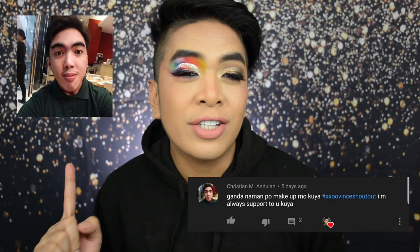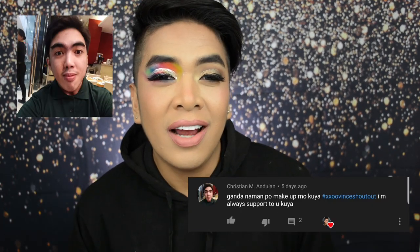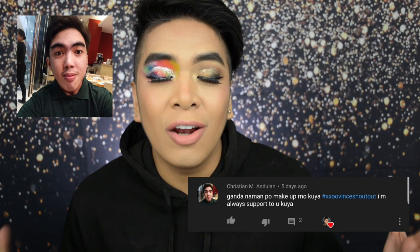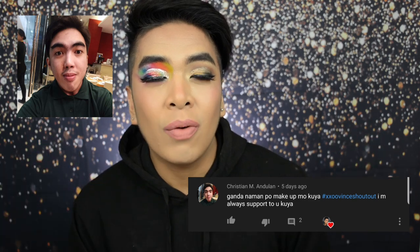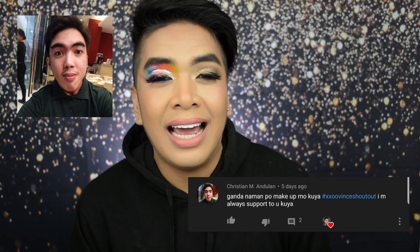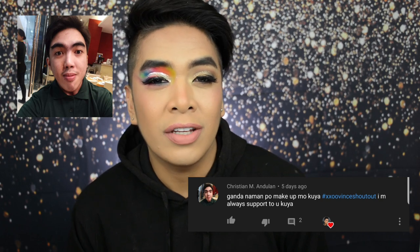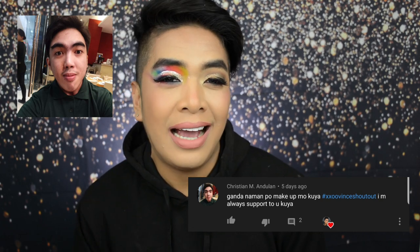Today's XXOO shoutout goes to Christian Andulan - hi there Christian, how are you? Thank you so much for supporting my YouTube channel and welcome to the Glow Fam! Thank you so much for watching all of my videos. I really appreciate all the great comments left on my videos - I hope to meet you soon, and XXOO!